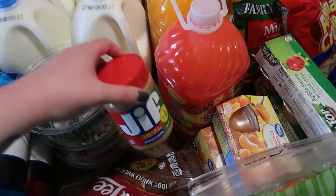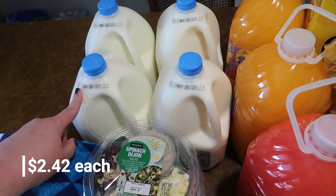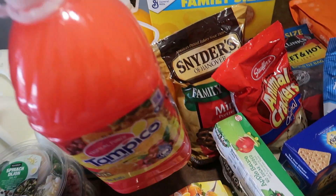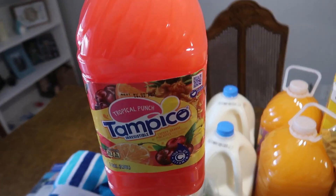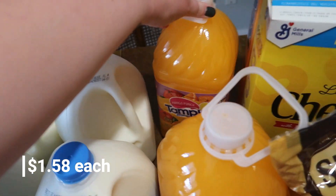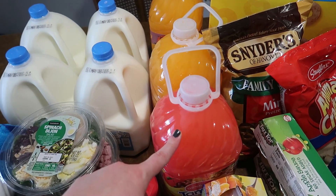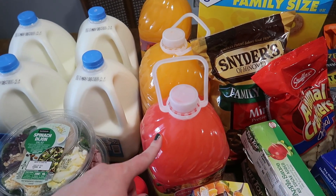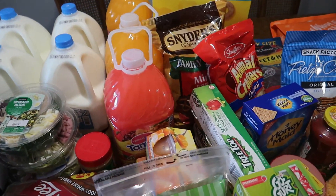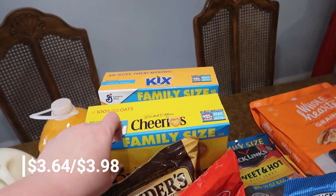We got a little more peanut butter and four gallons of milk since we only have one. Matt spotted some Tampico juices — fruit punch and mango punch — and they actually only have about six grams each of regular and added sugar, which is much less than most fruit punches, so he grabbed those.